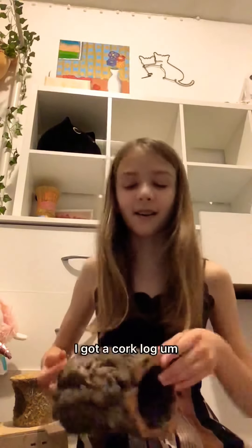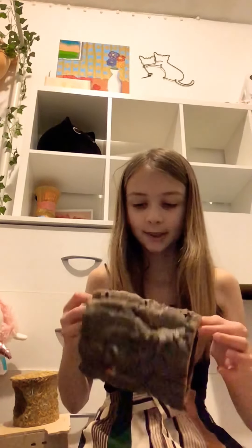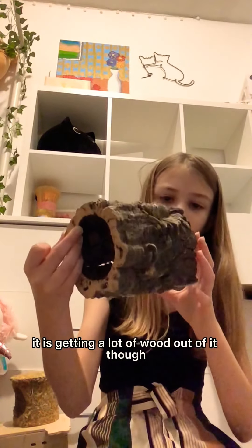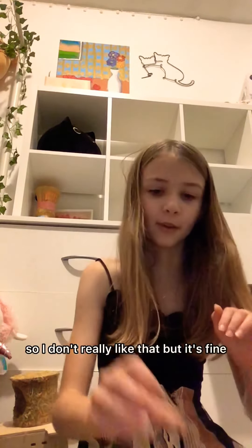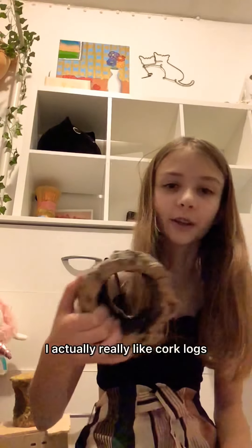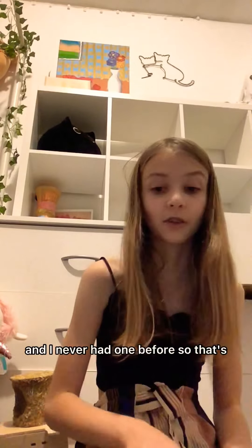I also got a cork log. It is getting a lot of wood chips out of it, which I don't really like, but it's fine. I actually really like cork logs and I've never had one before, so I'm excited about it.